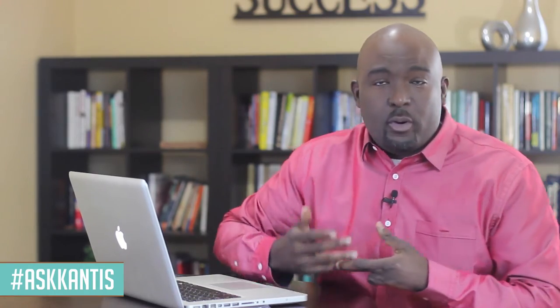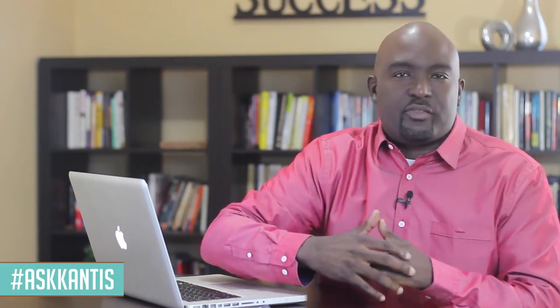This is my video platform where I answer your questions — your questions on academic success, life success, school success, or anything in those topics.